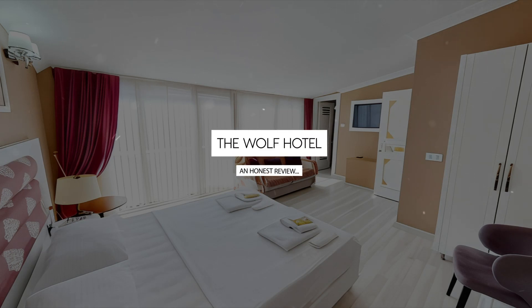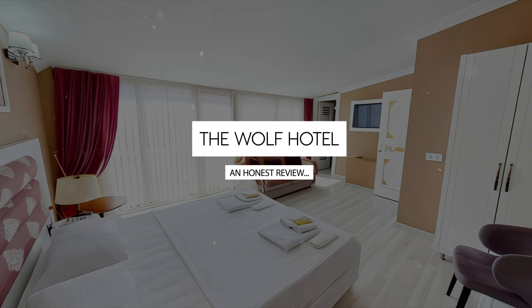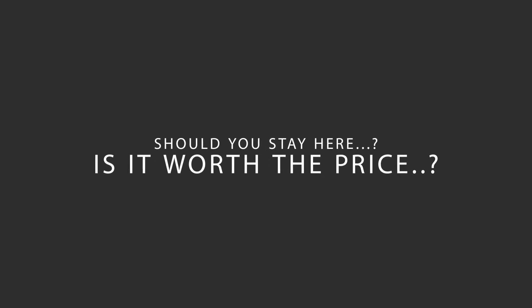Today, we're diving deep into a review of the Wolf Hotel, located in Beyoğlu, Istanbul. Let's find out if this hotel lives up to its reputation, and if you should stay there.